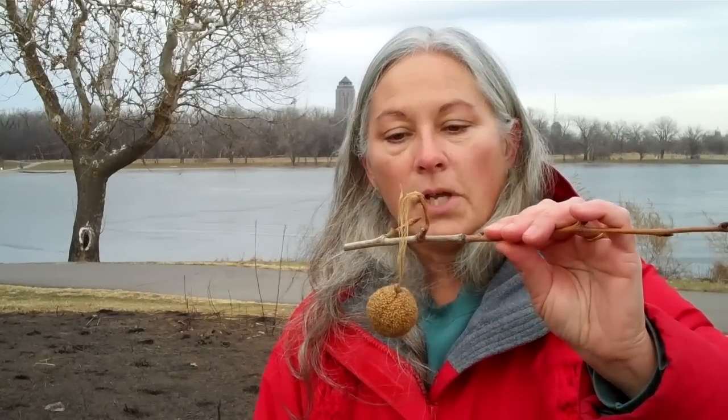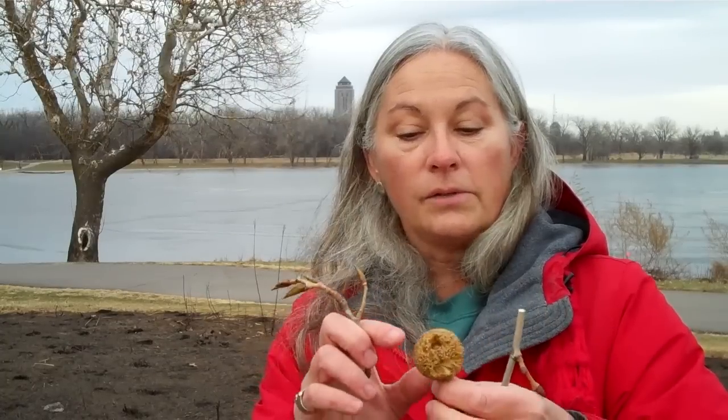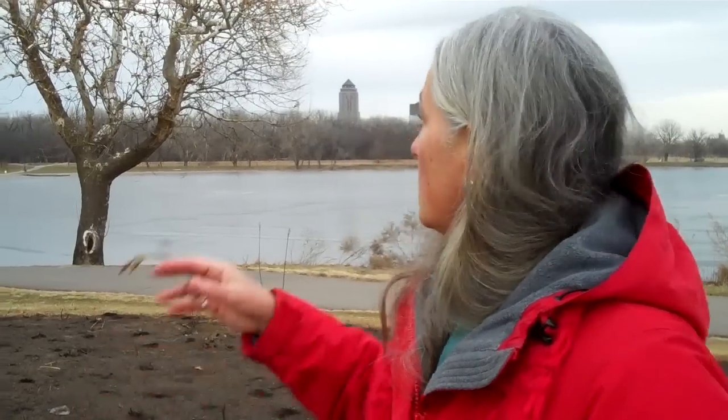And then American sycamore has large fruiting bodies — thousands of little seeds — hanging singly for the American sycamore, and in twos for the London plane tree, which is not native. Behind us you can see an example of a very large sycamore. They also hold some of their leaves throughout the winter and have very distinctive white upper branches. Thank you for participating in the Gray's Lake Environmental Education Program.